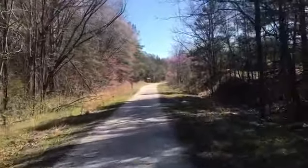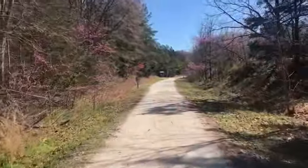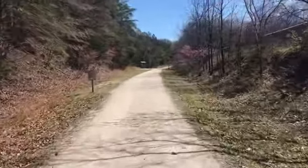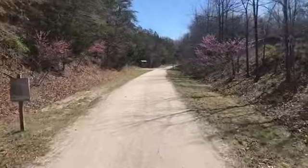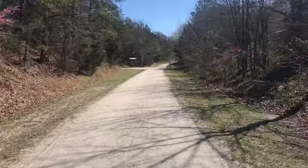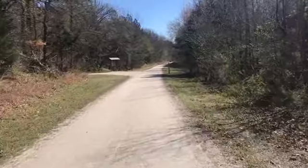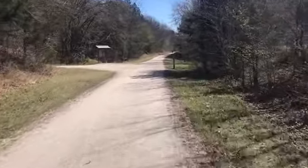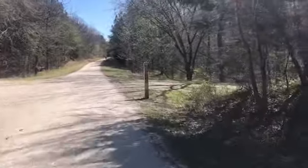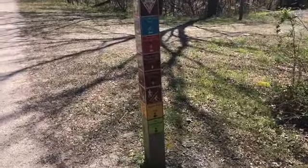All right, we're on the High Bridge Trail approaching the mountain biking entrance. I'm about a mile from the parking lot and about a mile and a half from Farmville or Main Street where the High Bridge crosses over. All right, here we go.